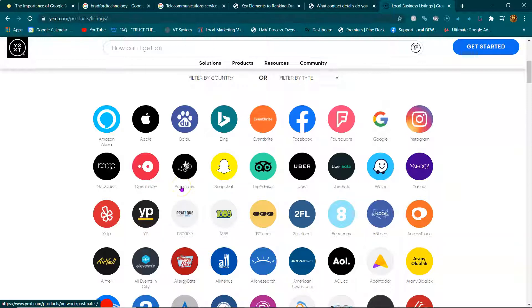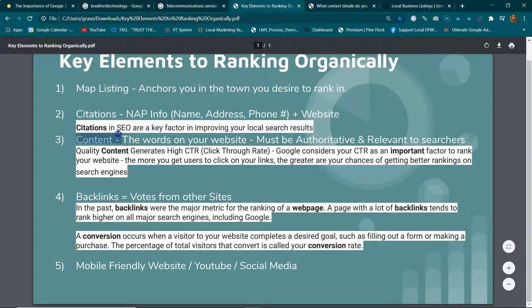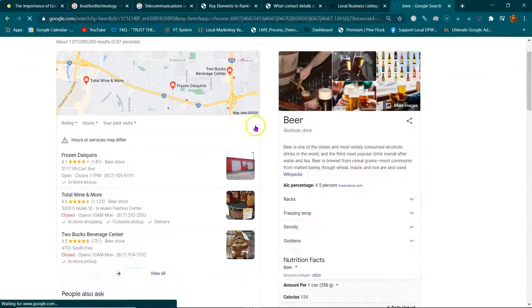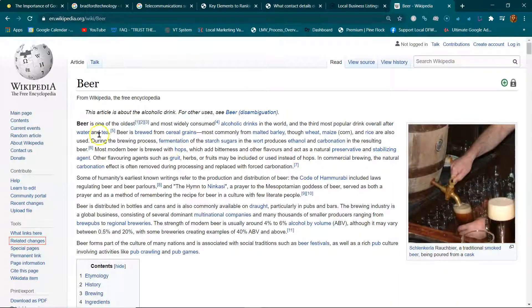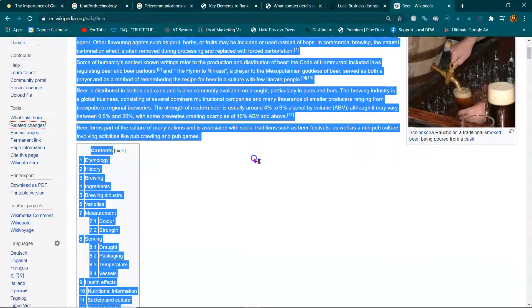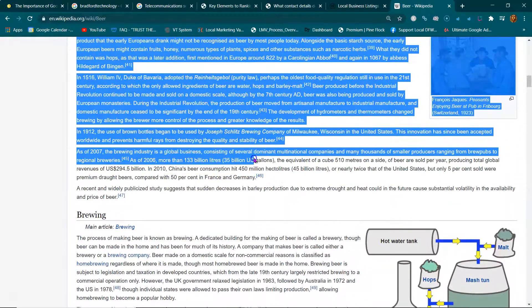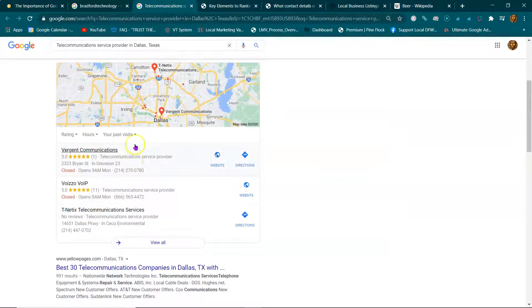Next is content. Content is the words on your website — it needs to be authoritative and relevant to searchers. Think about why Wikipedia pops up first for almost any search: because Wikipedia has the most authoritative and relevant content on any subject matter.